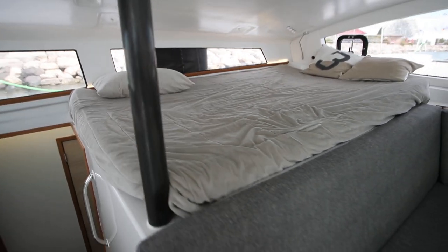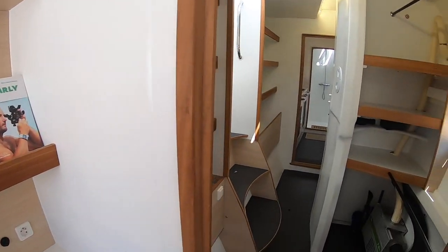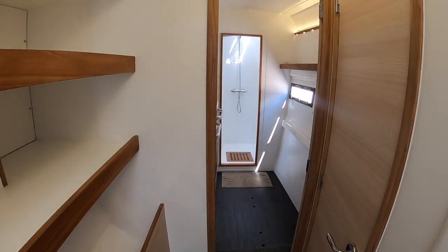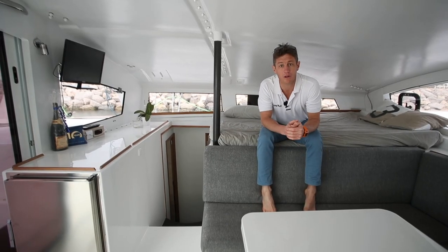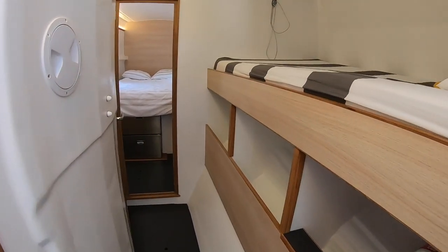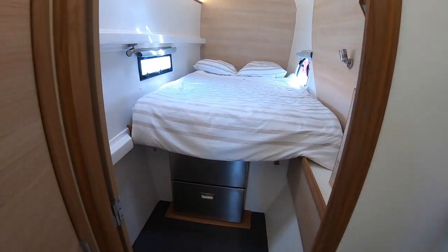There's a great pilot berth up here, with the owner's hull all on the starboard side. And in this port float, you've got three different types of berths — two cabins and another sort of pilot berth underneath.